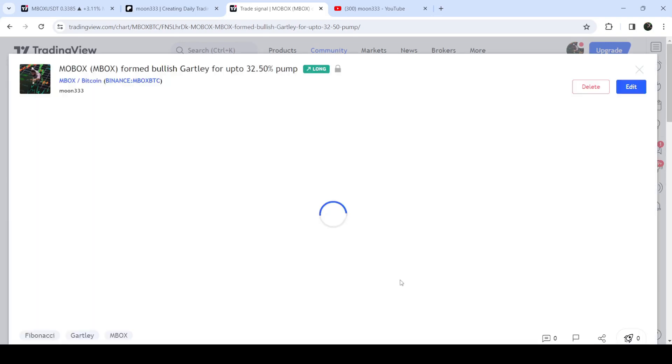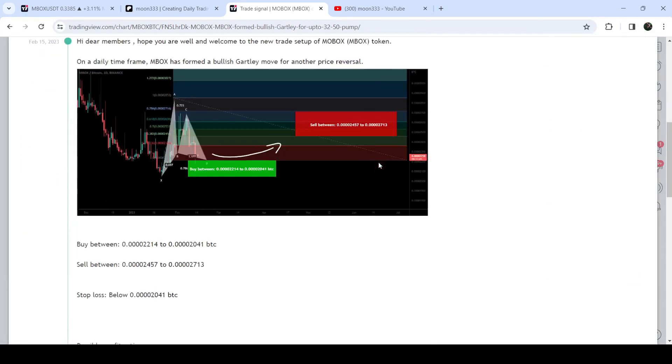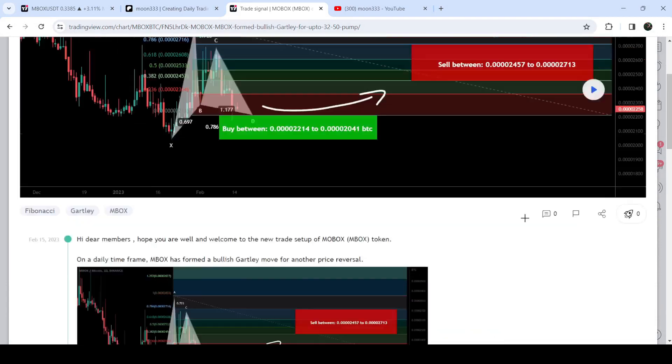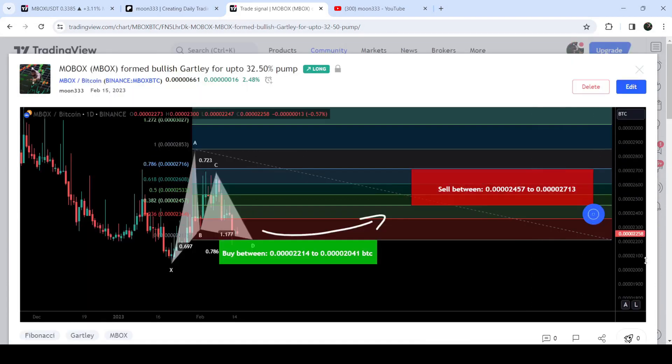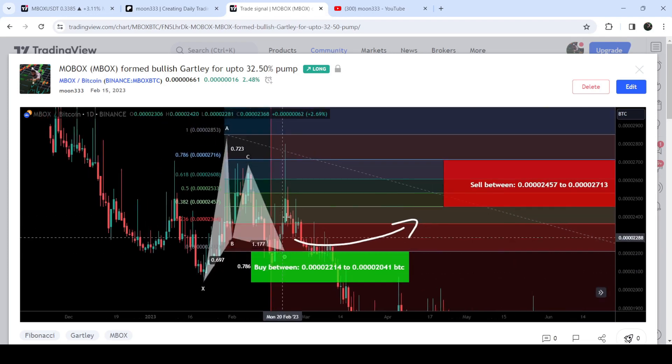Before that I shared this harmonic bullish Gartley pattern that was also formed with the Bitcoin pair, this time on a daily time frame chart. This was the complete trade setup with the buying range, the sell targets, and the stop loss. The price nicely moved up from this buying zone and rallied beyond the sell targets — this was almost a 33 percent pump on the daily time frame chart.